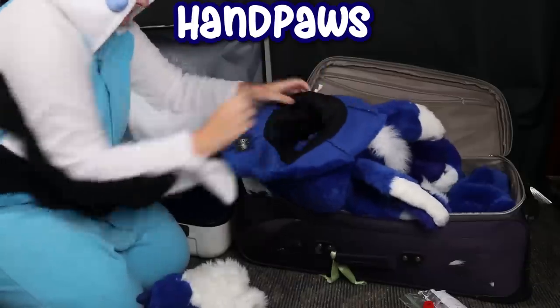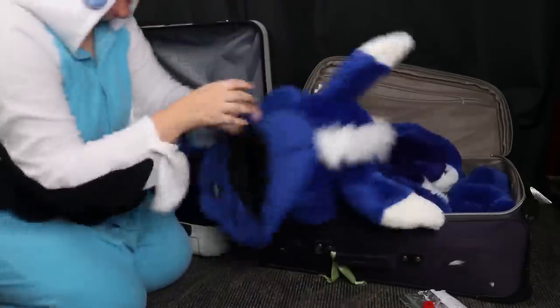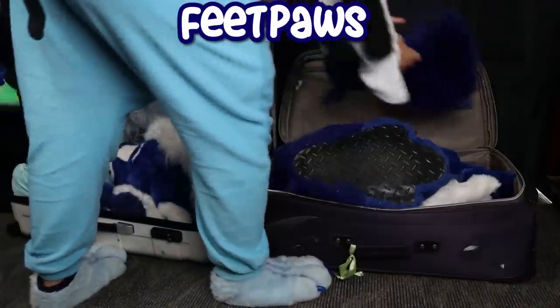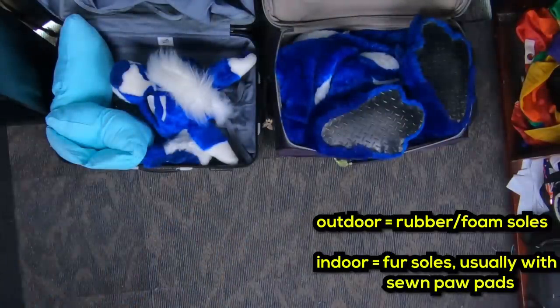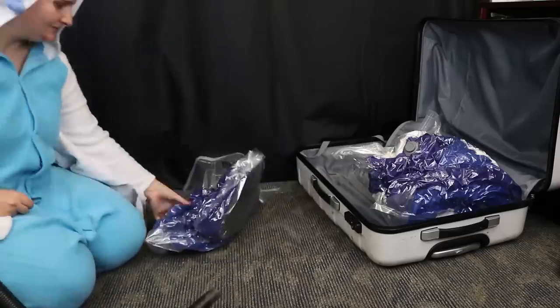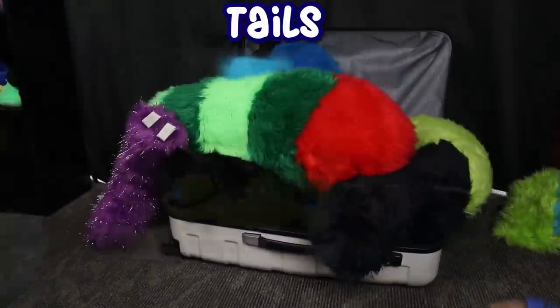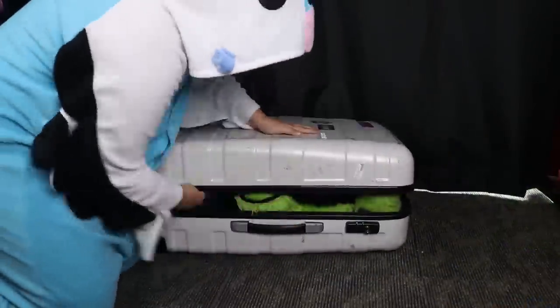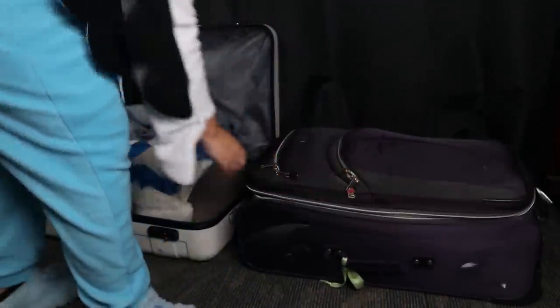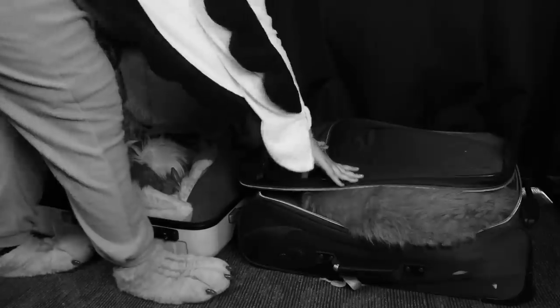Hand paws: these ones are pretty easy. The usual trick is to roll them up and put them inside your fursuit head. Otherwise, they can be squeezed in wherever. Feet paws: pack them in your bag facing paw side out, especially if they're outdoor feet paws — this way, if there's any dirt on them, they won't dirty the rest of your suit. Otherwise, you can also just vacuum pack them. Tails: most tails can be put either to the side or on top, but large tails will get tricky if you can't remove their padding. You may just have to put them in last on top of everything or vacuum pack them. Old Pocari's large foam tail was the main reason I needed two suitcases to transport him.